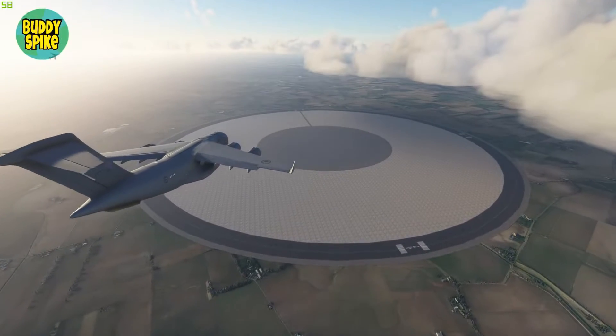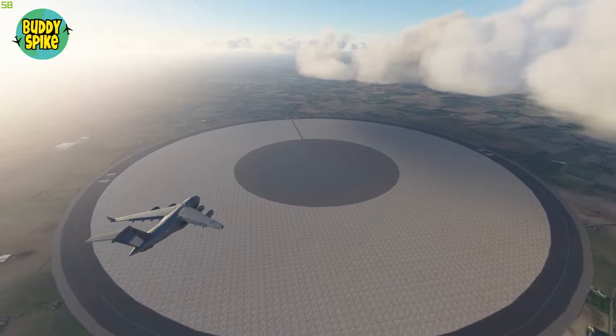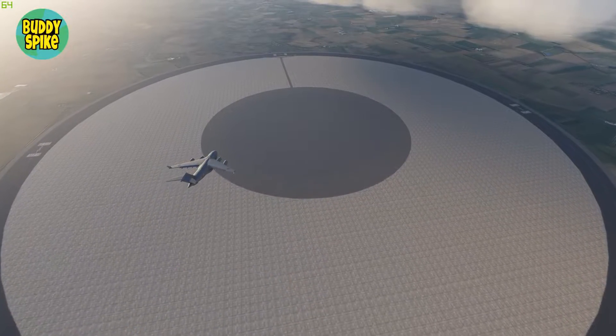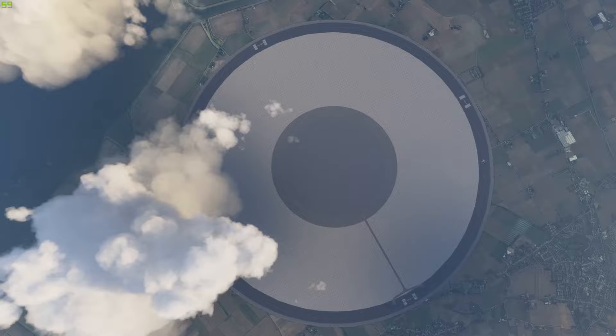Hey there fellows, Buddy Spike here. I wanted to test how practical a circular runway would be. I didn't know how to make one, so I found a free add-on that has a circular runway. I thought even if I succeed in landing, let's say a 747, I would not know how large the diameter would have to be in order for the runway to work.